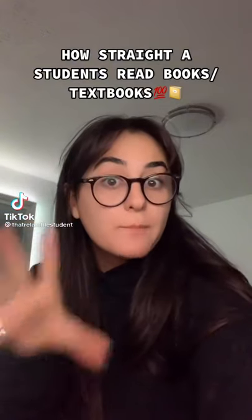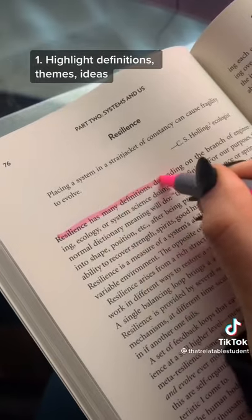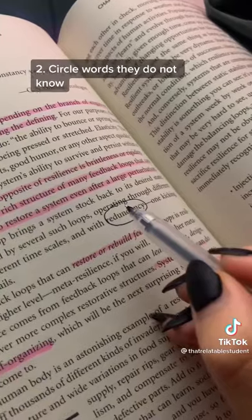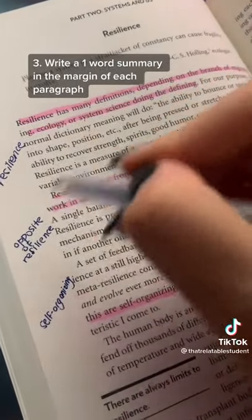This is how straight-A students read a book or a textbook. First of all, they highlight the important definitions, ideas, and themes of the text. They circle words that they do not know. They write a one-word summary in the margin after reading each paragraph.